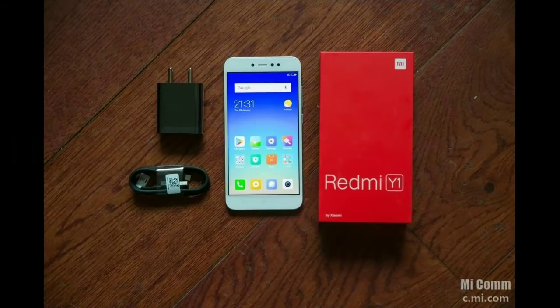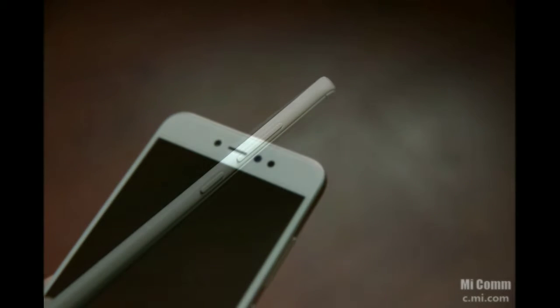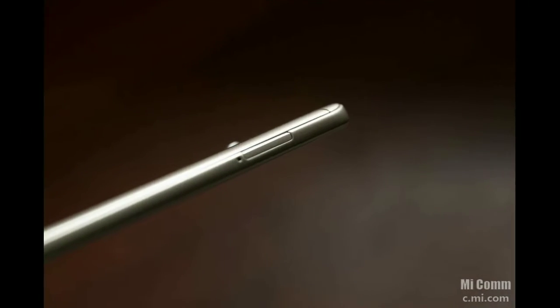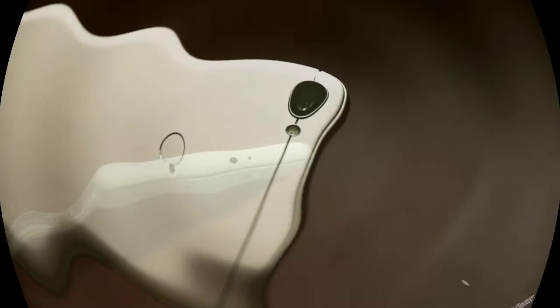The Redmi Y1 comes in two variants: one with 32GB storage and 3GB RAM priced at rupees 8,999, and another with 4GB RAM and 64GB internal storage priced at rupees 10,999. The Redmi Y1 Lite comes in a single configuration with 2GB RAM and 16GB internal storage at rupees 7,000. Both phones will be available on Amazon India and mi.com starting November 8th.